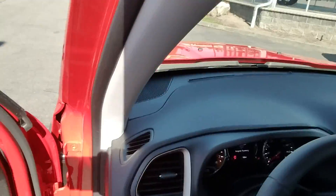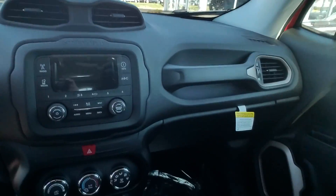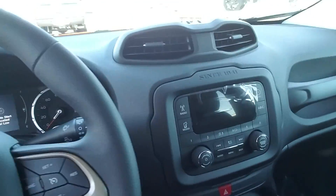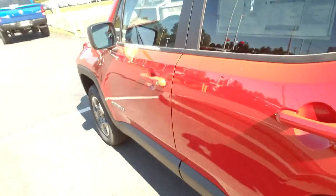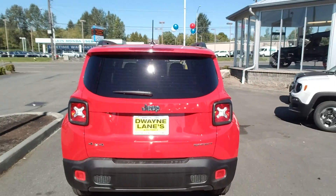Here's a quick view of the inside. It is a nine-speed automatic transmission. And here's just a quick look at the outside of it.